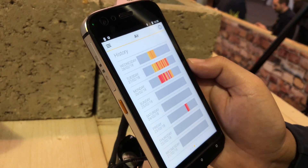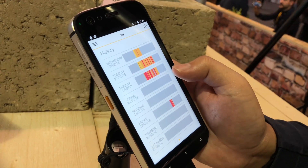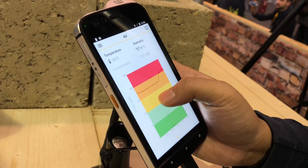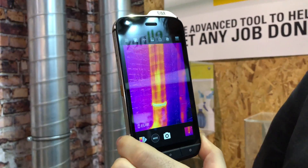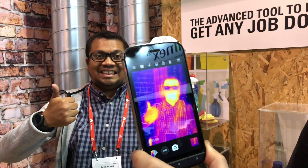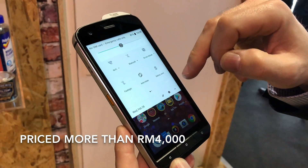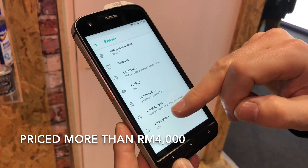With all the ruggedness and built-in sensors, the CAT S61 is not going to be a phone for everybody. The phone is bulky and the interface is not as sleek as the Galaxy S9 or the iPhone X. But if your work or hobby involves looking for heat signatures in potentially dangerous environments, this is the phone you want — though it's not going to be cheap. The CAT S61 retails for about $1,000, which is about RM4,000 at today's exchange rate.